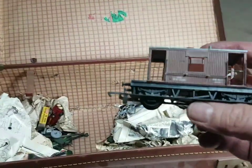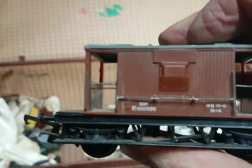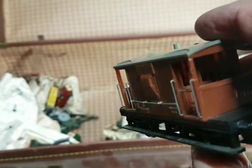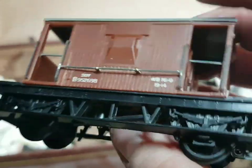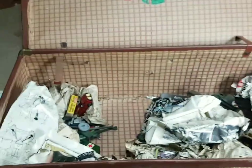A little brake van, and this one's got quite nice details with the handrails. Look at that - Triangle, Made in England. It's got individual handrails on it. That's a nice brake van. Cracking stuff.